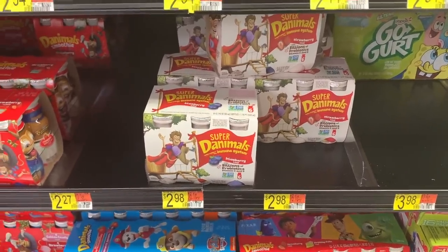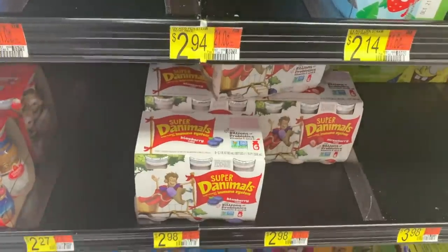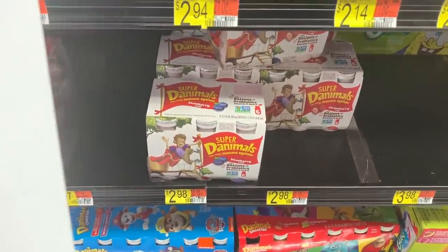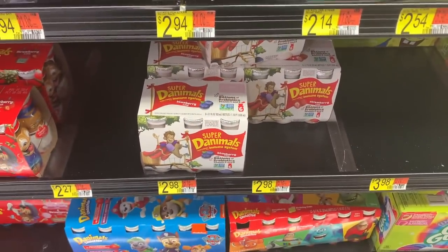We got free yogurt this week! The Danimals yogurt is $2.98. Use a $1 off coupon from the 8/23 SmartSource, submit for $1 on ibotta, and $1 on Saving Star — makes it free plus a 2-cent money maker. Big thank you to Midnight Saver for that deal.